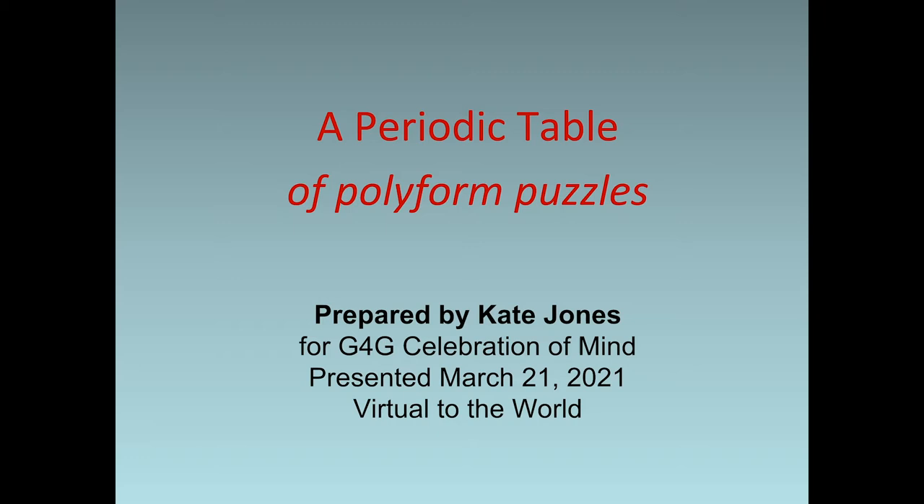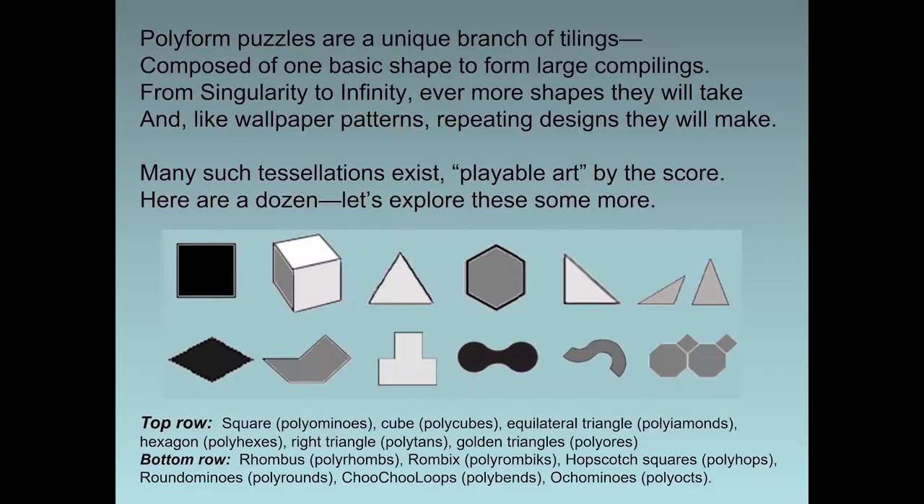I'll be introducing you to 12 different styles. Here we go. Polyform puzzles are a unique branch of tilings composed of one basic shape to form large compilings. From singularity to infinity, ever more shapes they will take. And, like wallpaper patterns, repeating designs they will make. Many such tessellations exist — playable art by the score. Here are a dozen. Let's explore these some more.